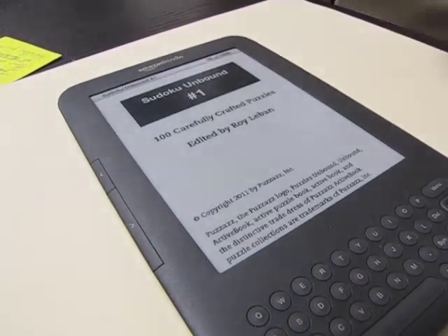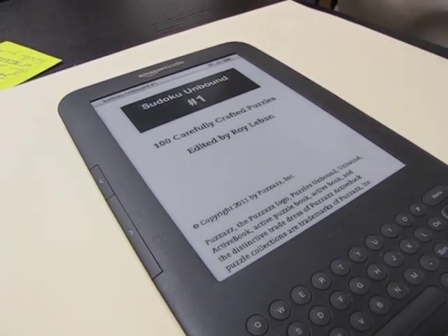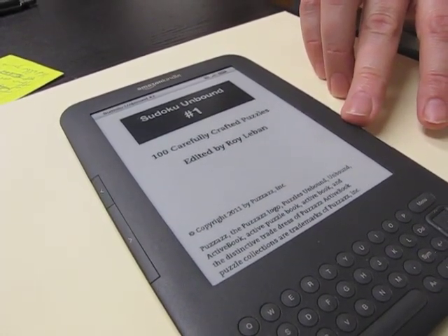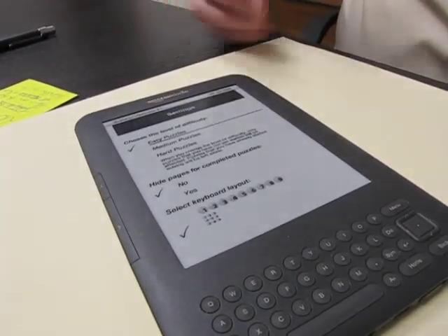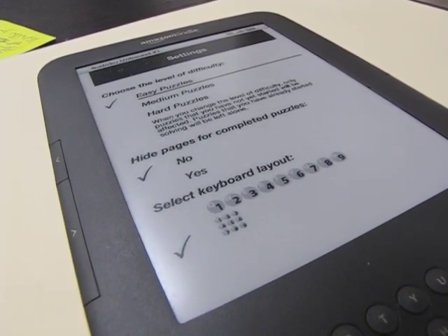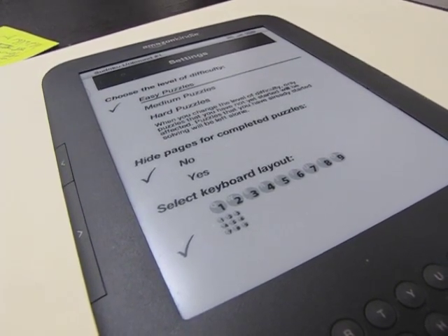As we go through the book, you can see it says 'carefully crafted puzzles.' These are not random puzzles — they're specially crafted puzzles designed to be great to solve, on the Kindle itself. And because this is an active book, you can actually change the difficulty of the puzzles dynamically from easy to medium or hard. The book comes with 100 easy puzzles, but if you want harder puzzles, you can switch to medium or hard.